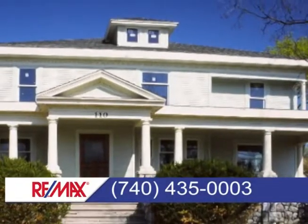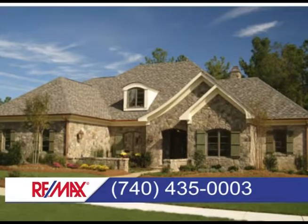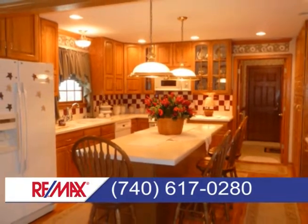Contact us about any of the homes you're about to see in Cambridge at 435-0003 or in Sainzville at 617-0280.